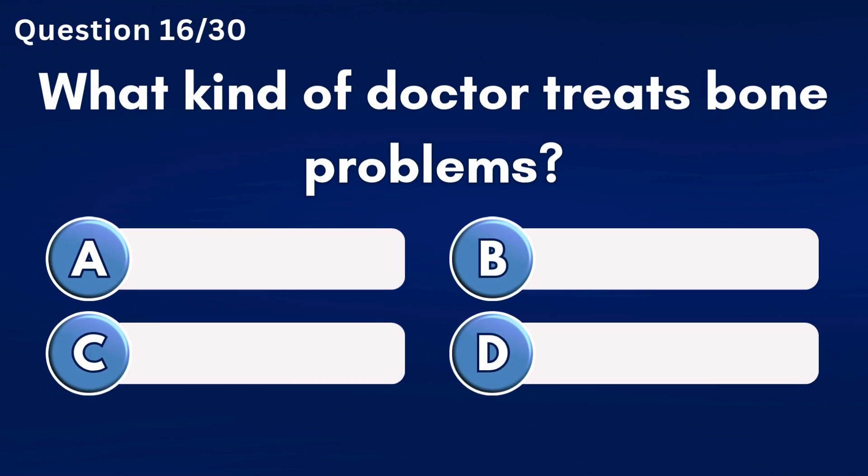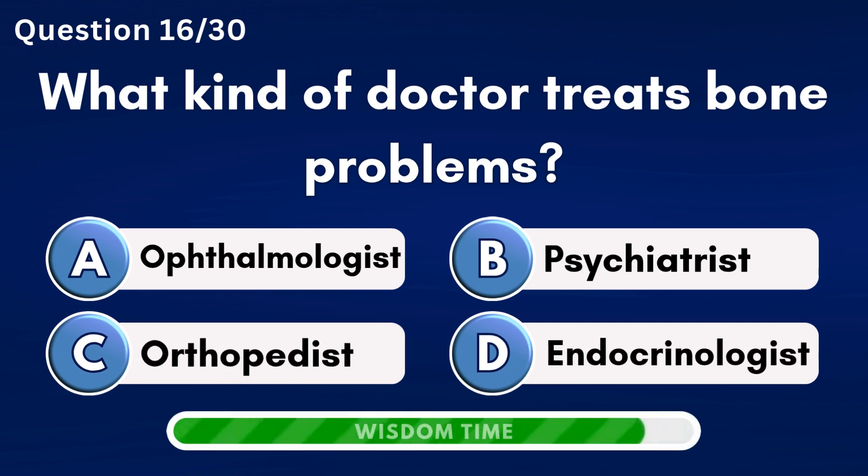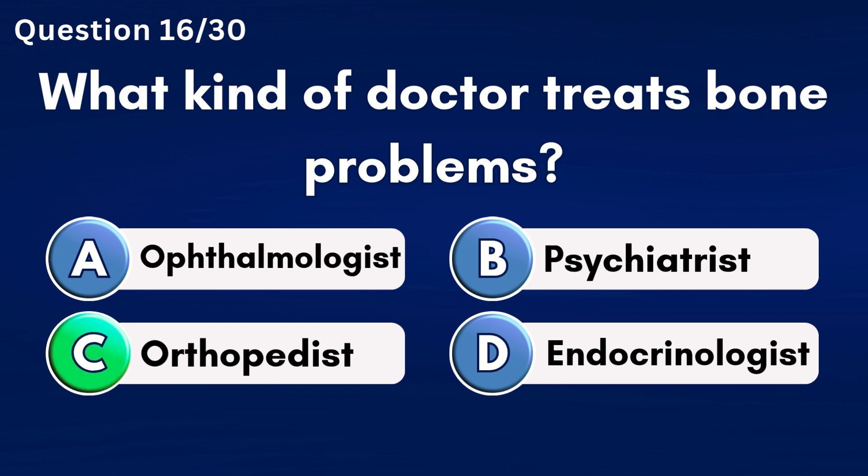What kind of doctor treats bone problems? Answer C: Orthopedist.